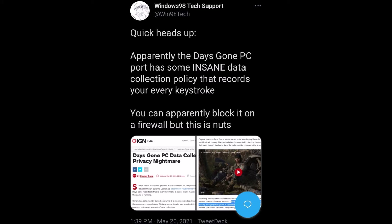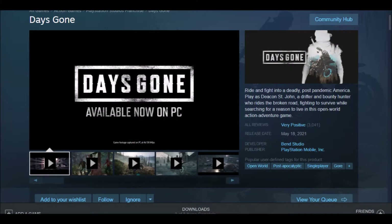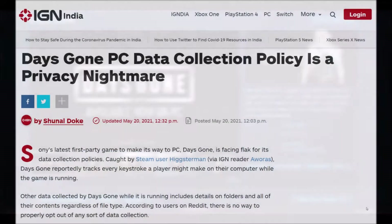Sony released Days Gone and it's performed well. The performance is way better than what was being done for Horizon Zero Dawn, so that was a positive. And so far it's been getting pretty good reviews on Steam. However, there's something that's been found that is very, very bad.